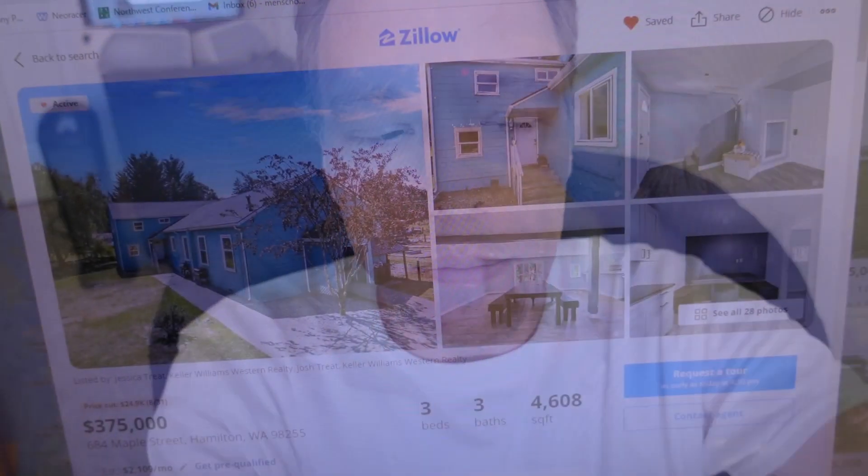Welcome back to the channel and another segment of House Hunting with Brian. This is where we go on Zillow.com and find some properties for sale. Today we got an interesting one — they dropped this one twenty-four thousand dollars, cutting the price down to three hundred and seventy-five thousand dollars. This is a four thousand square foot place.